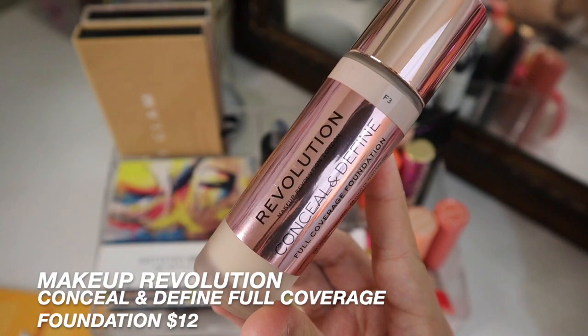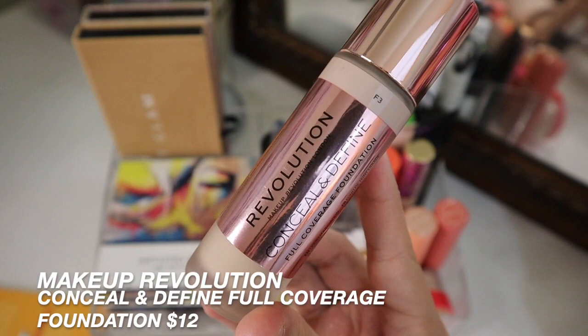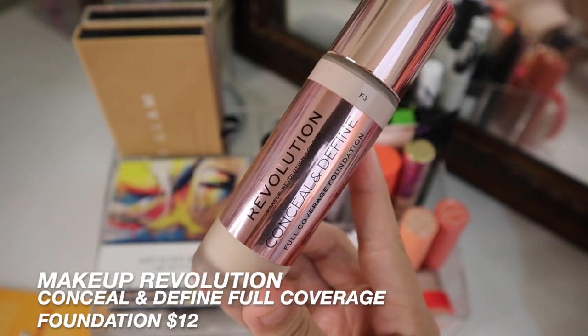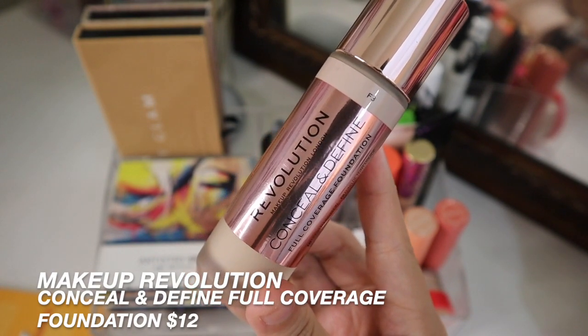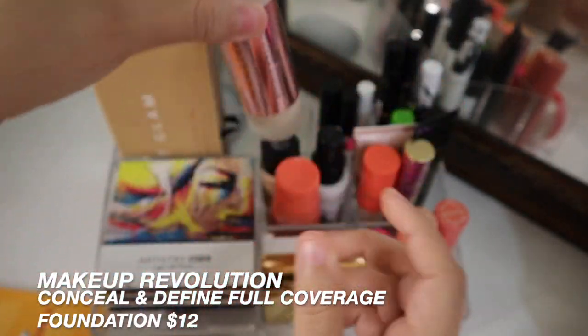This is the Makeup Revolution Conceal and Define Full Coverage Foundation. I have this in the shade F3. I really love this foundation — it is super full coverage and I find that I don't really have to touch up throughout the day. It does help with my oiliness, so I absolutely love this foundation.